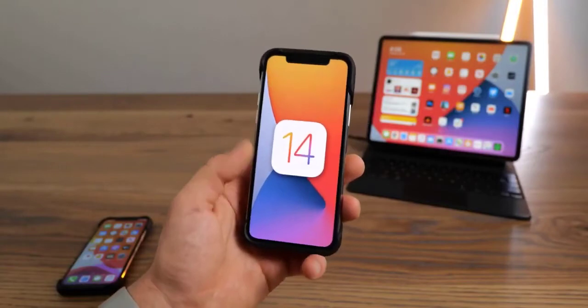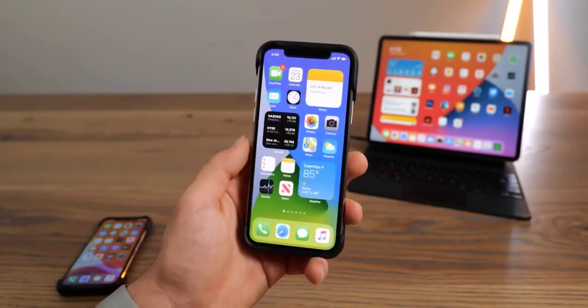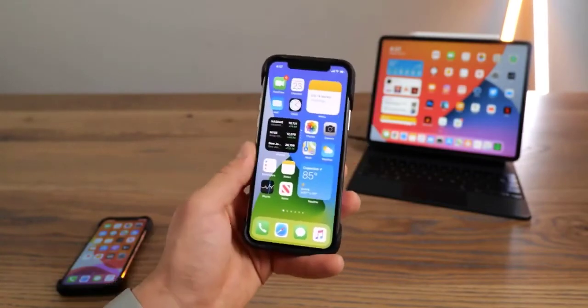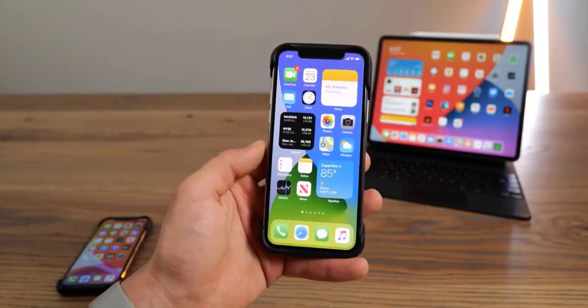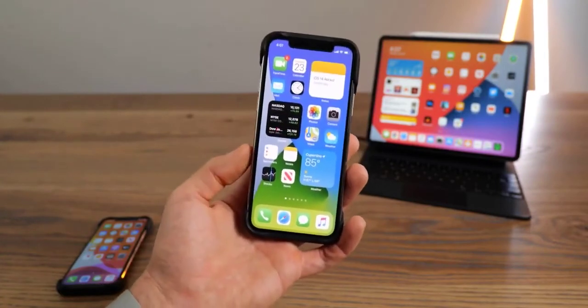iOS 14 — personally, I love it. Apple added so many little things you could only get from a jailbreak, and now they're in stock iOS. I've had a very smooth experience using it for only one day and I can already tell it's going to be mostly fine, but I'm not encouraging you to update on your personal device just yet. I do love the widgets and the picture-in-picture player — very unexpected from Apple.